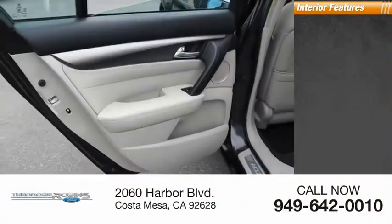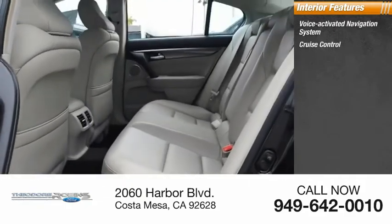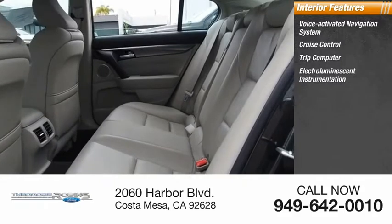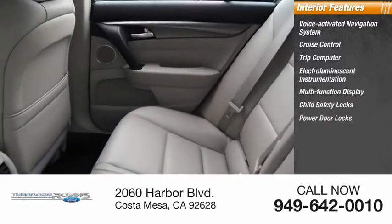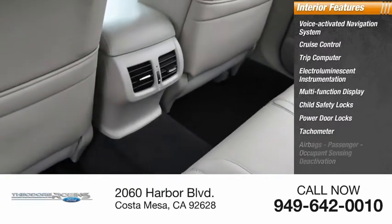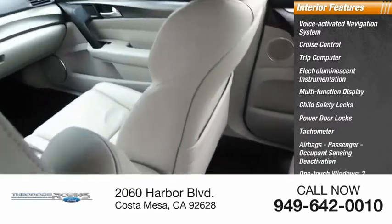Inside you'll find a voice-activated navigation system, cruise control, trip computer, electro-illuminescent instrumentation, multi-function display, child safety locks, power door locks, tachometer, airbags, passenger occupant sensing deactivation, and one-touch windows — two.